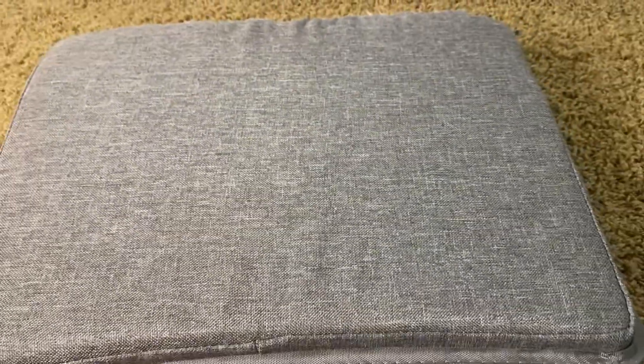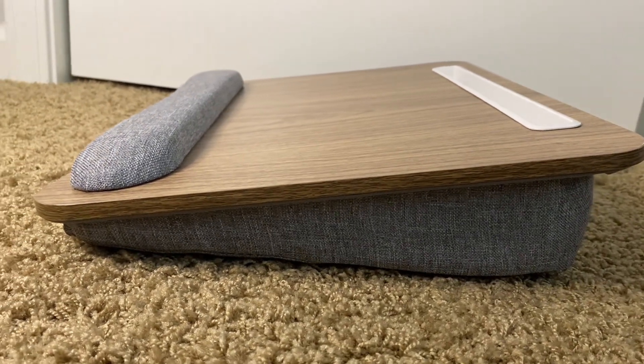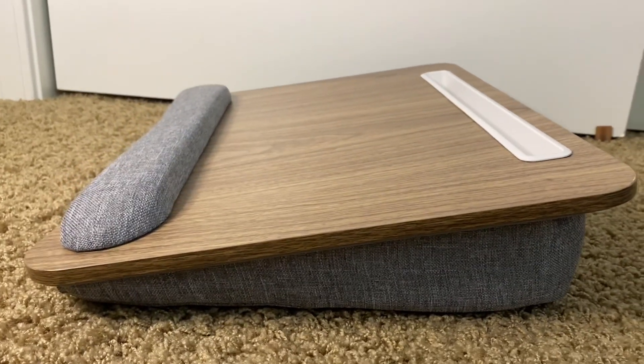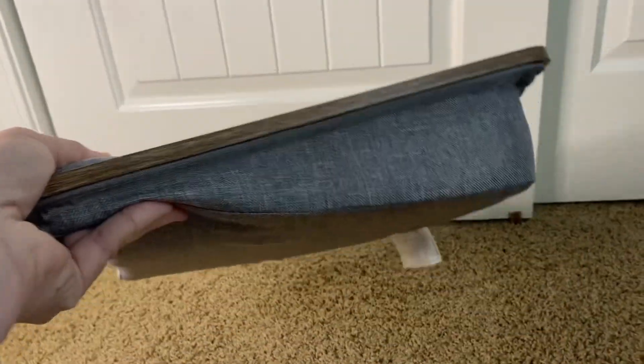You can't beat the color of it — it matches everything in my house. You can see that the pillow is built at an angle so that it does help kind of conform or sit on your legs, or wherever you're using it, a little bit better. It is easy to use and it's lightweight — I can carry it from room to room if I need to.